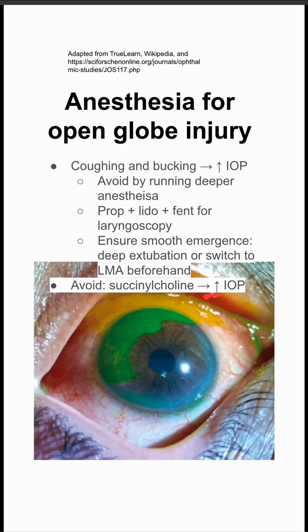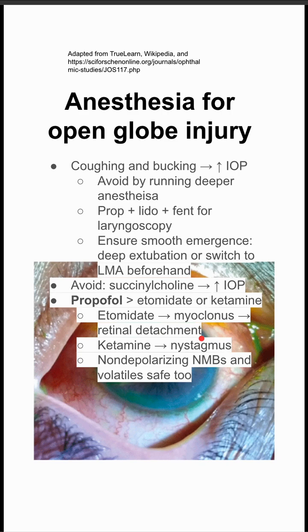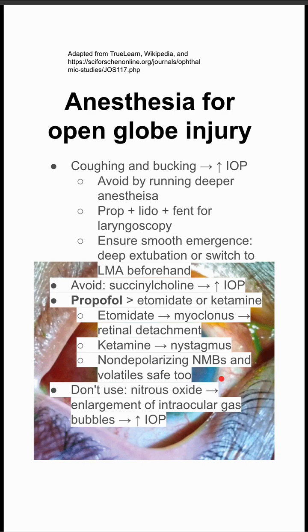You want to avoid succinylcholine — it's been shown to increase intraocular pressure. Propofol, as an induction agent, tends to be better than etomidate or ketamine. Etomidate can cause myoclonus, which can lead to retinal detachment, and ketamine can cause nystagmus. You are also okay using non-depolarizing neuromuscular blockers and volatile anesthetics.